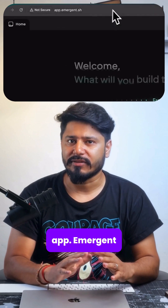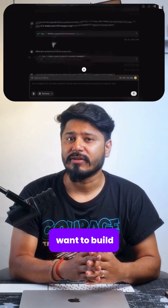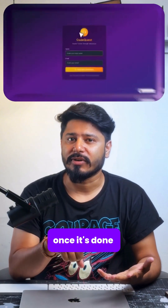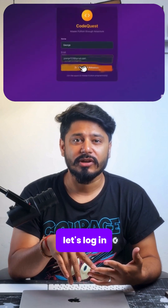Go to app.emergent. Then we simply prompt it with what we want to build, and it goes through a whole series of building steps. Once it's done, preview the app — and check this out. We have a login. So let's log in, and here we go.